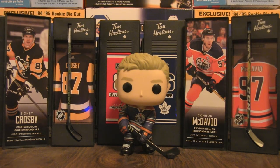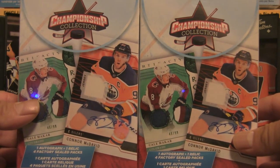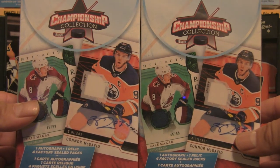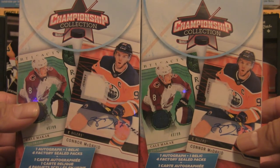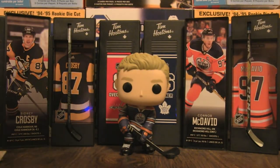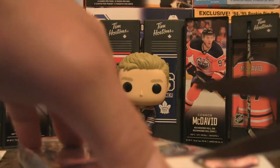Welcome back to the channel. For this break we are going to do two hanger boxes of Championship Collection. In here it shows that it has one autograph, one relic, and four factory sealed packs. These can be found at your local Walmart. I've seen these before a couple of months ago on different channels, but now that they've come back to Walmart I decided to pick them up and give it a try. Let's break into these boxes, hoping to defy the odds and pull something of value.